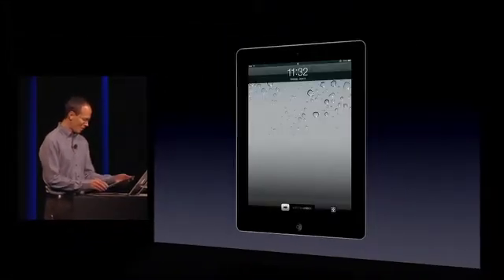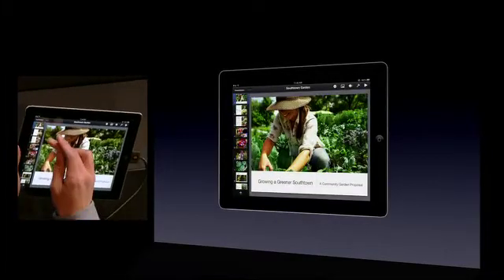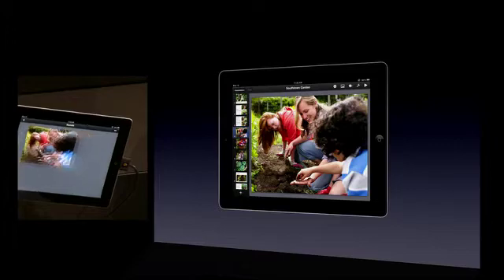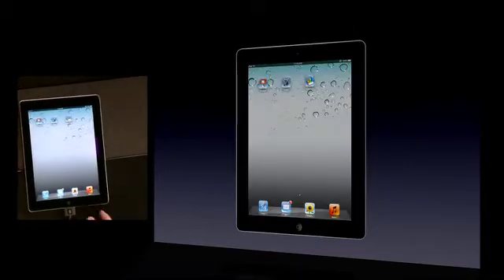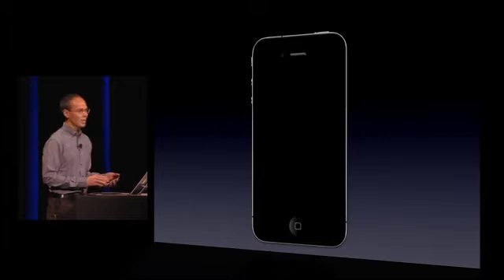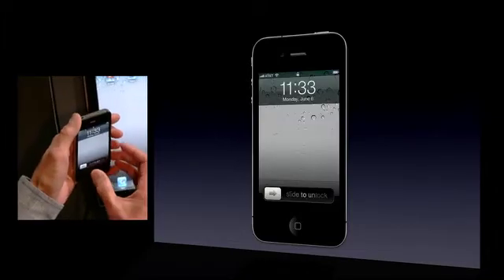Let's take a look at how iWork and iCloud will work together. Let's say you're working on a Keynote presentation on your iPad, making a beautiful presentation with all those awesome Keynote graphic effects and animations, but you're away from home, you didn't bring your iPad with you, and you run into somebody who wants to see your presentation. Well, the good news is, last week we shipped iWork for iPhone, and for anybody who bought an iWork app for your iPad, you can download that app for your iPhone at no additional charge.